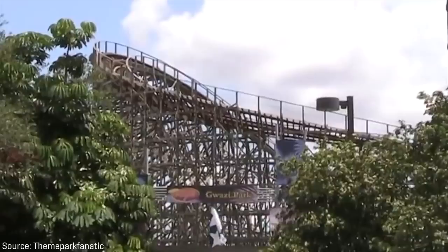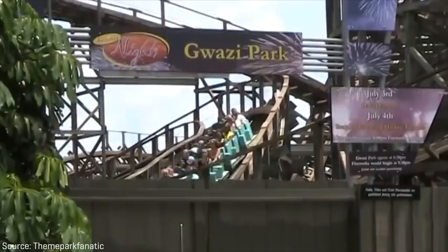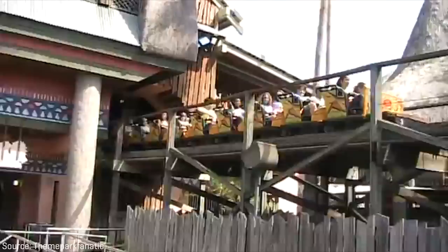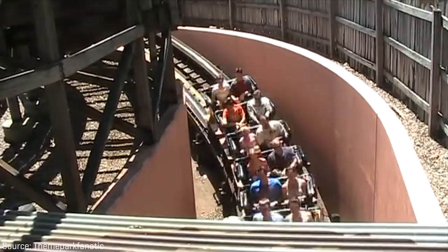Busch Gardens tried to save Gwazi and took efforts to retract parts of the ride between 2009 and 2010. In 2011, the ride reopened with a brand new set of Millennium Flyer trains built by the ride's manufacturer, GCI. GCI's Millennium Flyers are well known for their more maneuverable single-bench design, which helped to keep wooden coasters smooth. But apparently even these new trains didn't do the trick — the coaster was still rather rough and unpopular.